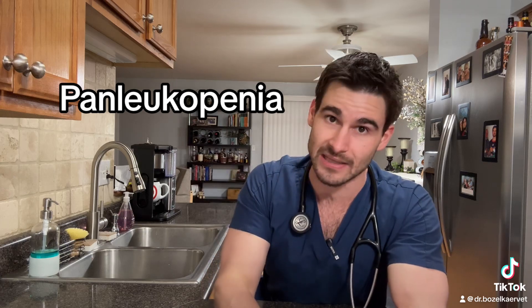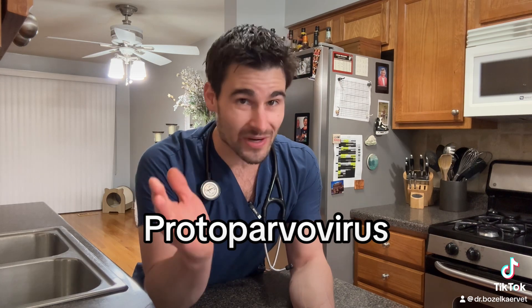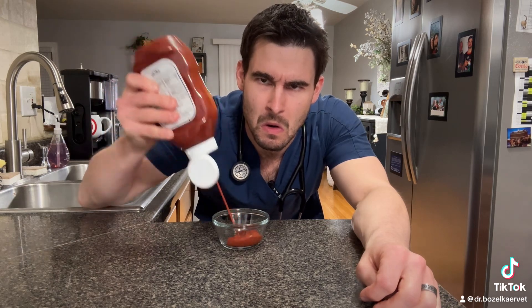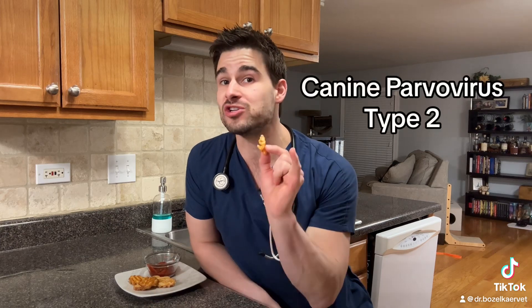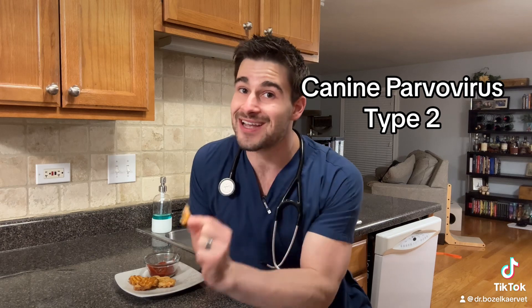The panleukopenia virus is actually a parvovirus — specifically a protoparvovirus — and yes, it is the same virus as canine parvovirus, which gives dogs the very bad bloody diarrhea. When I say the same virus, I really do mean the same virus: the most common type of canine parvovirus actually directly mutated from the feline panleukopenia virus. And yes, cats can get infected with canine parvovirus.